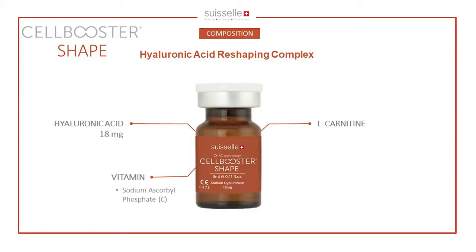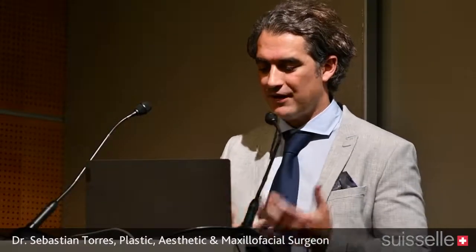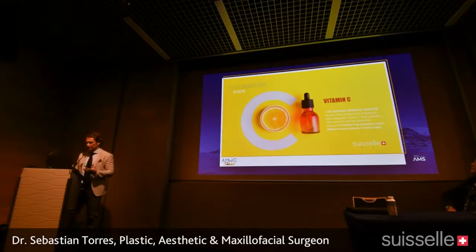Cell Booster Shape is a complex of hyaluronic acid as the main component, but it also contains L-carnitine and Vitamin C. Vitamin C is a fat-burning agent — when tissues are rich in Vitamin C, you can actually burn fat 30% more than when you are lacking it. This enhances the effect on fat cells, and at high concentrations, Vitamin C induces apoptotic death in adipocytes. So there are two mechanisms by which Vitamin C can help melt fat.